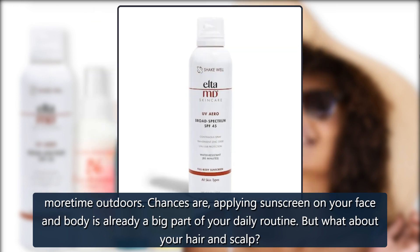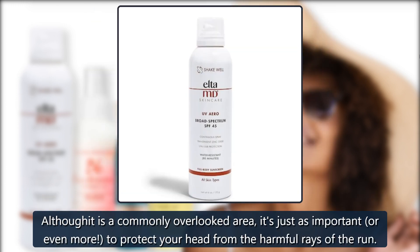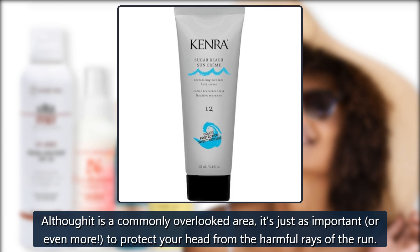But what about your hair and scalp? Although it is a commonly overlooked area, it's just as important, or even more, to protect your head from the harmful rays of the sun.